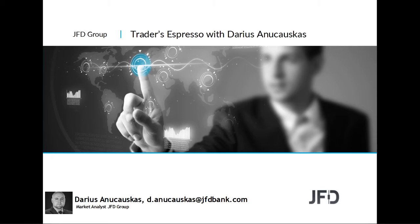Hello and good morning everyone, welcome to JFD Trader's Espresso with me Daryson Lachauskas. Today's the 19th of March 2020, welcome to this Thursday morning's recording where we're going to have a quick look at the markets, a few charts, the usual stuff. But before we do that, as always, let's quickly have a read through our risk disclaimer.